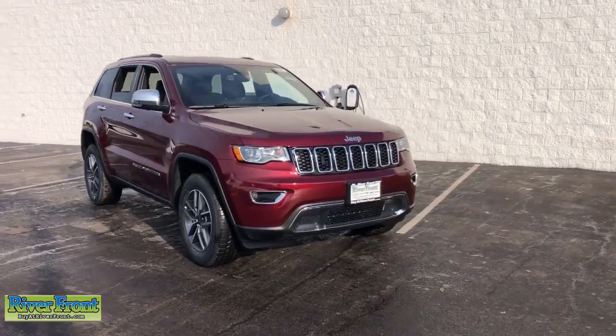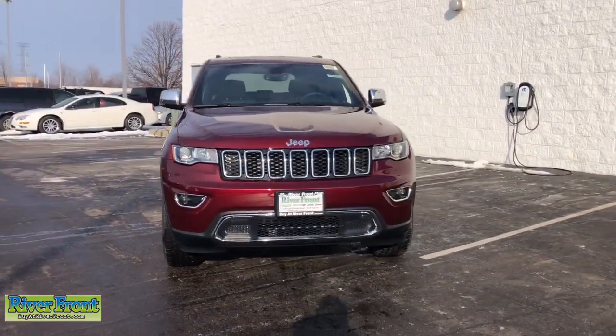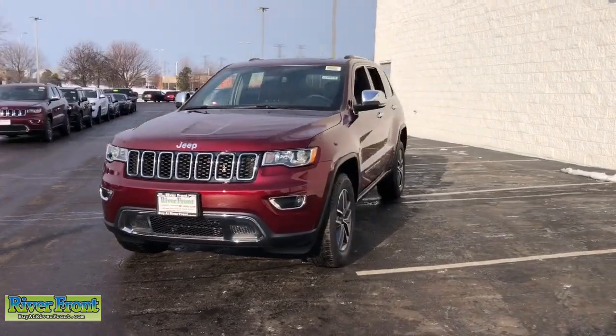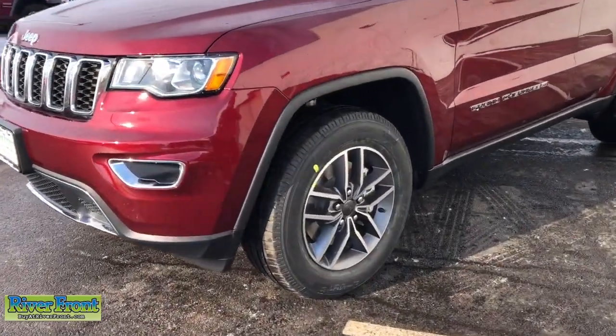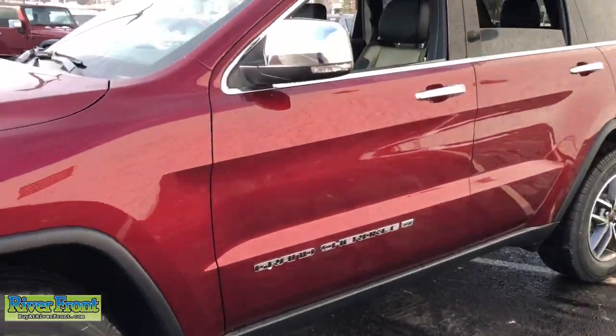You're gonna love the 2022 Jeep Grand Cherokee — the stylish all-terrain SUV that lends comfort, high-performance, and rugged capability.